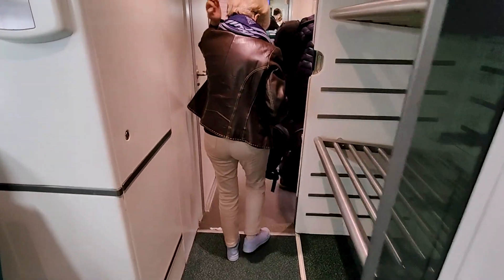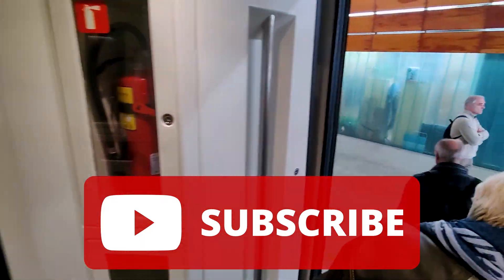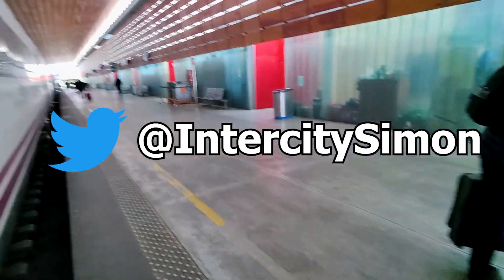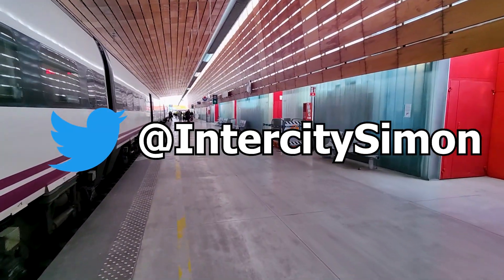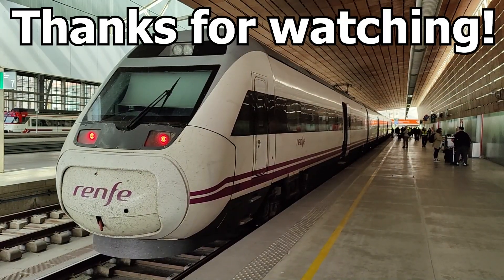Thank you so much for joining me on today's trip. If you enjoyed the video, make sure to subscribe to the channel — I try to upload a new video like this every Sunday. You can also follow me on Twitter, where I post live travel updates from my travels. It's also a great place to get a sneak peek at what videos might be coming in the future. Thanks for watching.